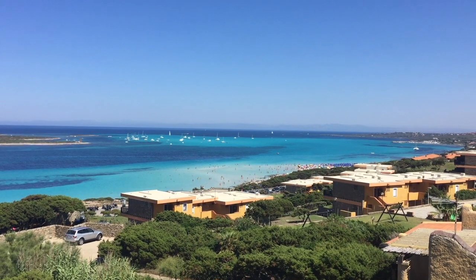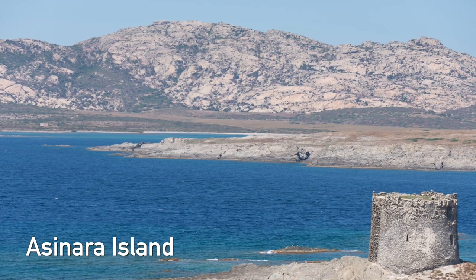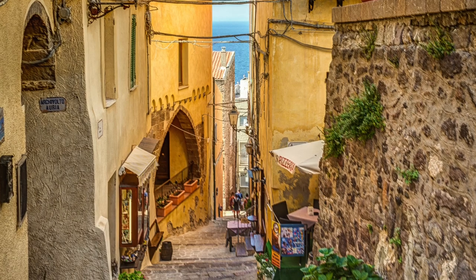Unfortunately, due to its popularity, La Pelosa is one of the busiest beaches in Sardinia — in peak season it's almost impossible to find a spot. In the background you can see the big island of Asinara, which was home to a maximum security jail until the 90s, but has since become a natural park that can be visited with specialized tour guides. About an hour north from Stintino is the medieval town of Castel Sardo, an old fortress with charming little streets and picturesque photo opportunities from the top of the castle towers.